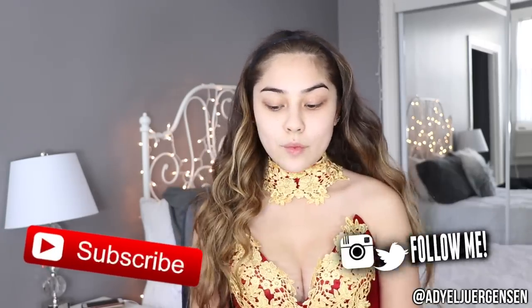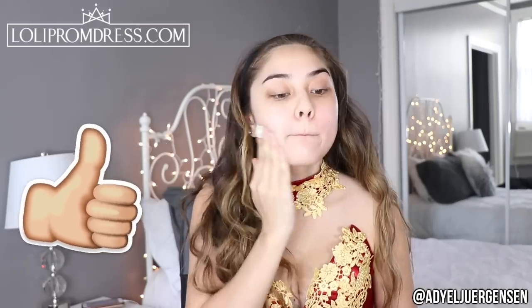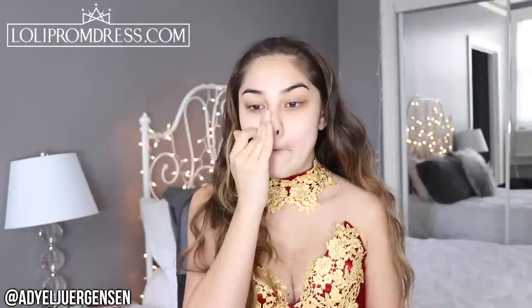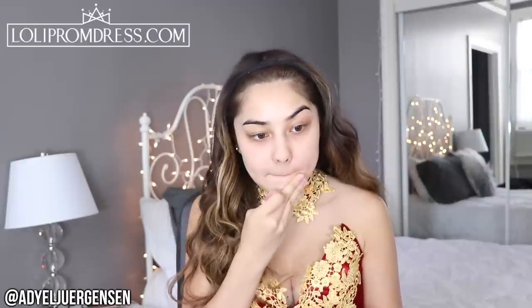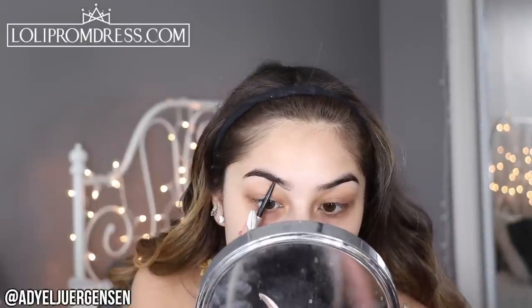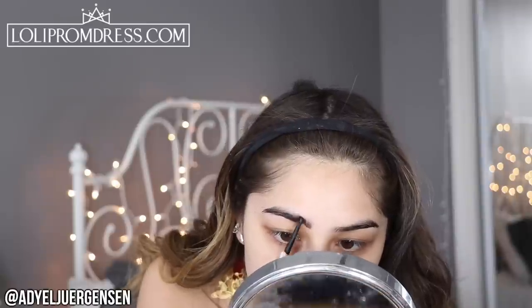Hi everyone, it's Adielle here and I am so excited about today's video because today we're doing a prom 2018 get ready with me. I know I graduated high school already, but this is for all my babes going to prom this year or in the future, just to give you a little bit of inspo. Thank you to Lolly Prom Dress for sponsoring this video and providing me with this prom dress — they do custom prom dresses on their website for every single order, so definitely be sure to check them out.